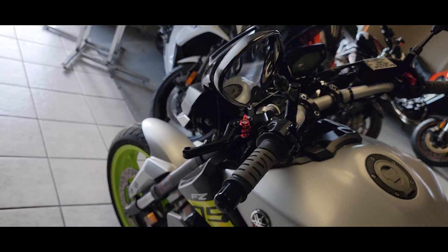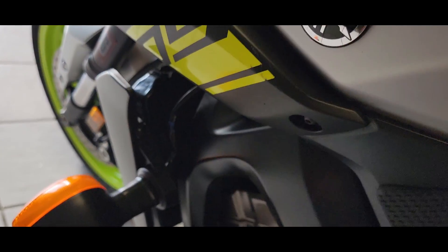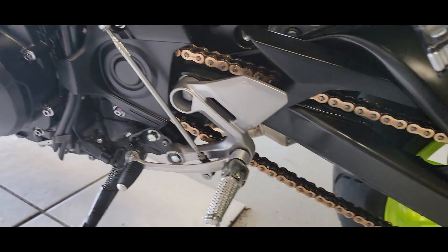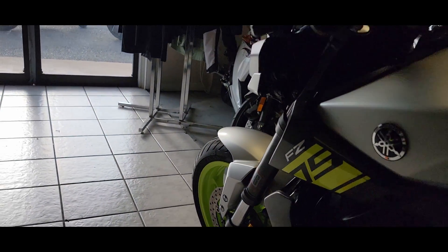Bar ends are great — not much going on in terms of blemishes. Just the tiniest little things, but overall it's a sharp looking bike with that color. That neon yellow-green is just so cool looking.